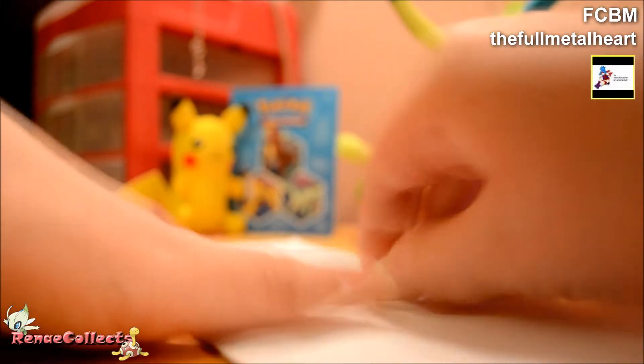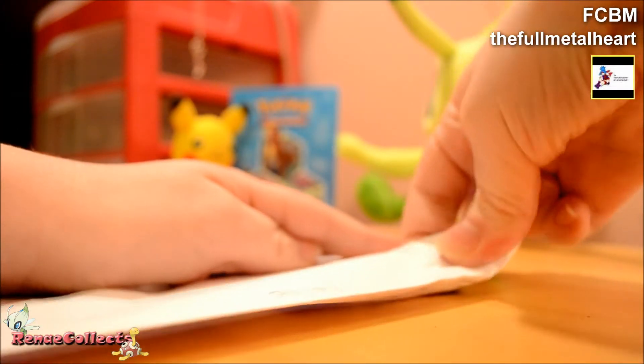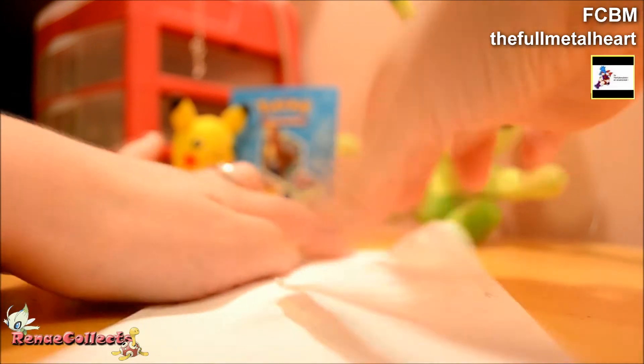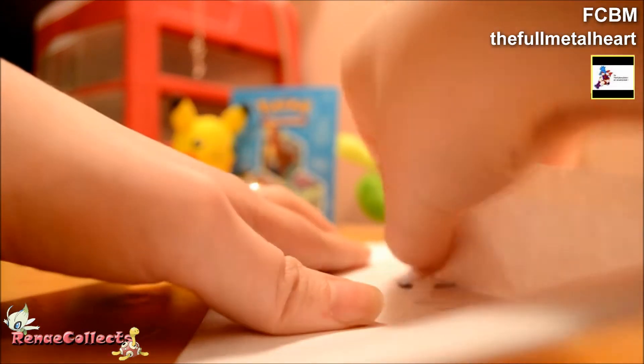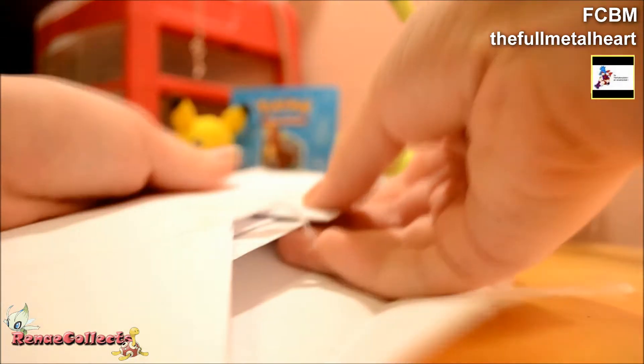I'm pretty sure this is an FCBM. I don't think we made a trade. This is my first FCBM, so that's really cool. I appreciate it a lot. You guys really don't have to send me things.